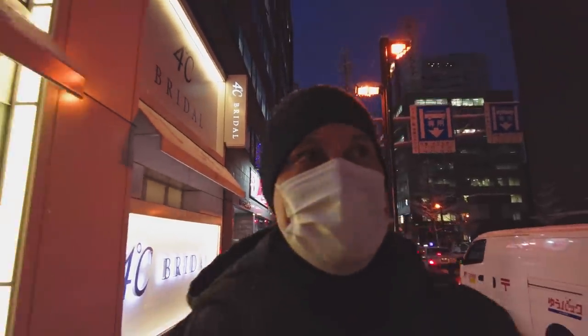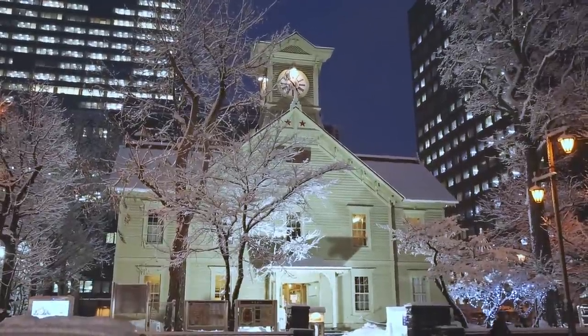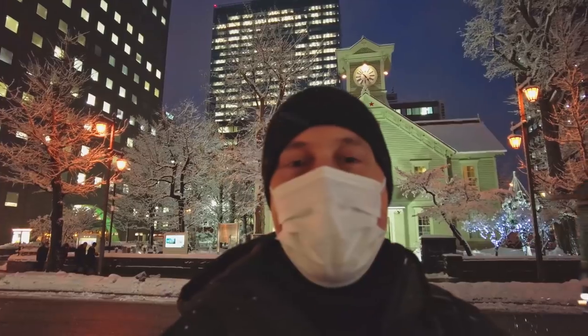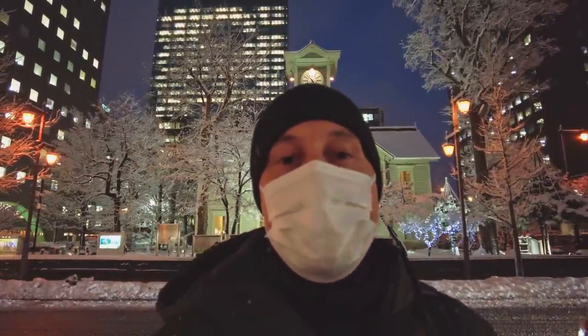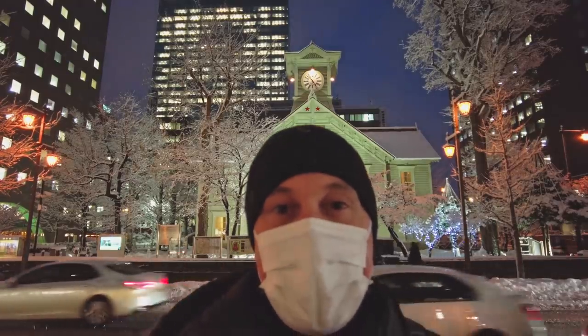We're coming up to Sapporo Clock Tower. Now this is actually known as one of the three big disappointments for people in Japan. I think they expect it to be much bigger than it actually is. But to be honest, I really like it. It's got this kind of unusual American design which you don't see very often in Japan. Definitely worth coming and taking a photo of.